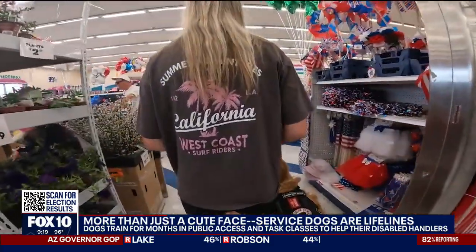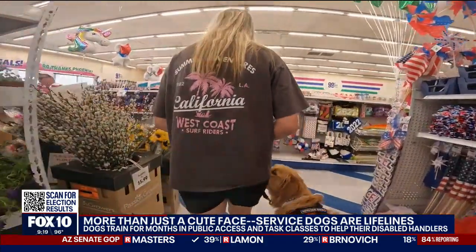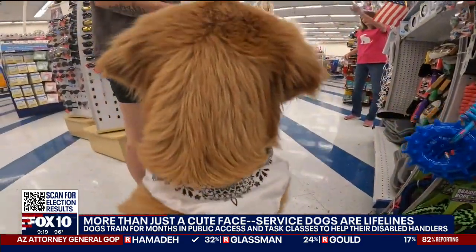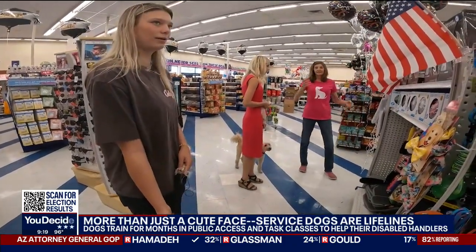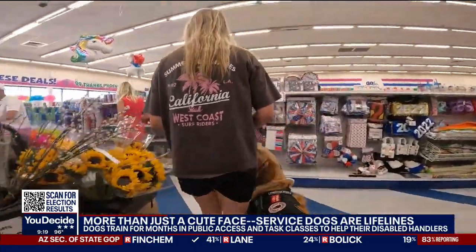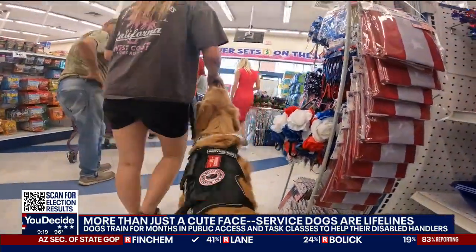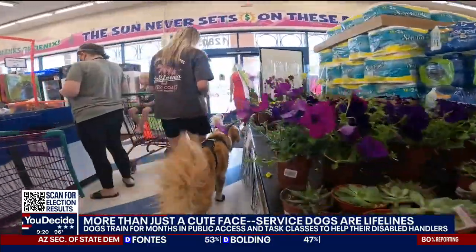No dog — not even a service dog — is perfect, but the bond between these handlers and their dogs is like no other. "The way that we train them, they want to work. They want to come in and do that for you. As a trainer, watching them grow together and learn to help each other makes it all worth it, because a lot of people with some of these issues can't get along on their own. But if they have their little furry companion, it makes all the difference. It's very rewarding — I love it."